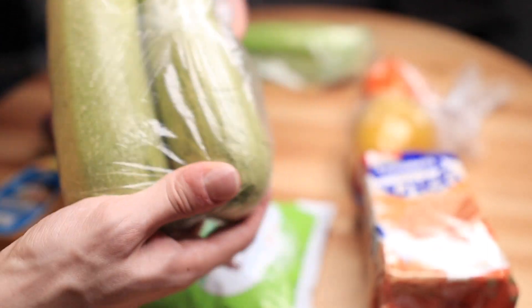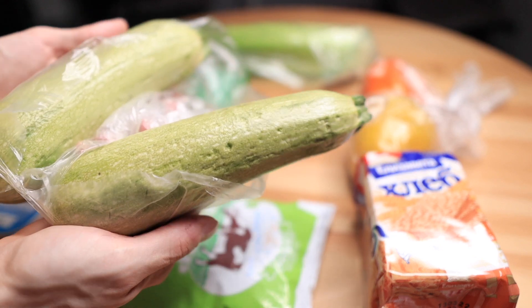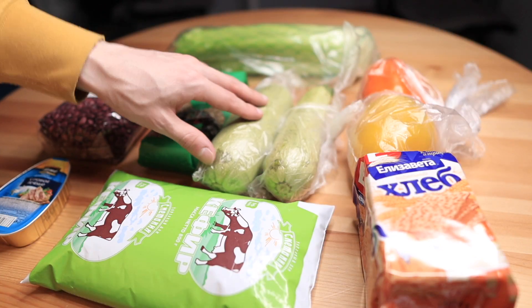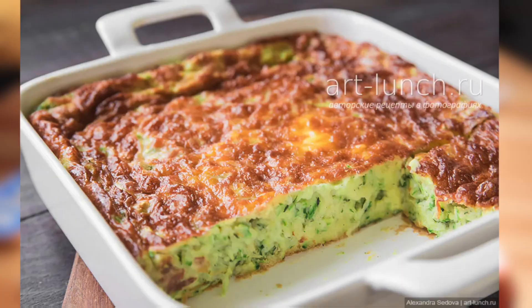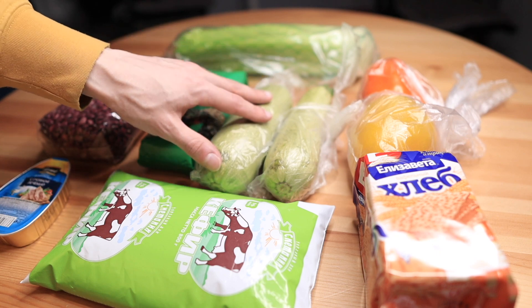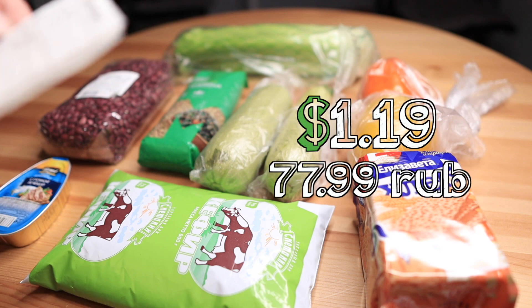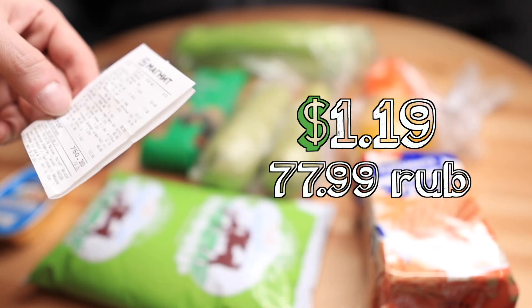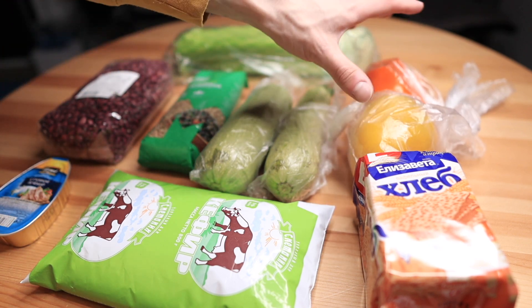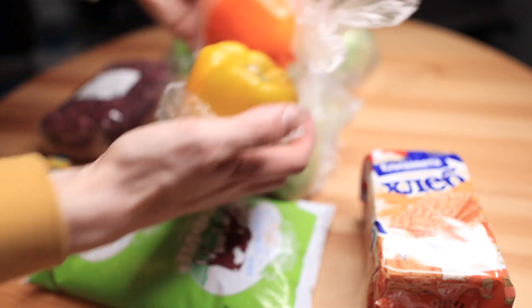Next is this interesting vegetable — it's very similar to zucchini. In western countries zucchini is more popular, but this is vegetable marrow. My grandma used to cook this vegetable in 100 different ways and it was always very tasty. Two pieces of vegetable marrow cost 77.99 rubles.